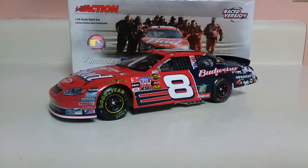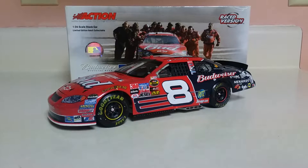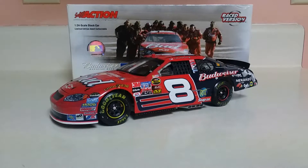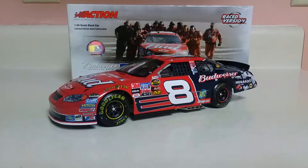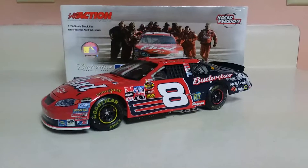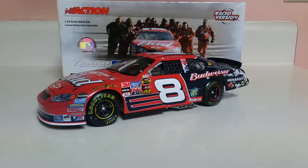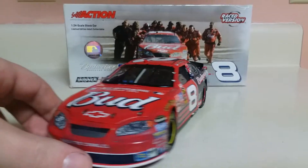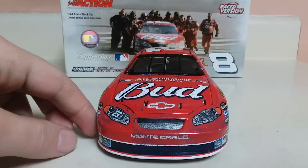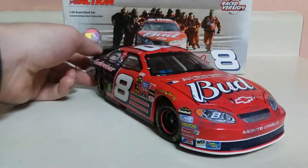What's up guys, Jordan Patton here with another NASCAR diecast review. Today we're gonna be looking at Dale Earnhardt Jr.'s 2005 Chicagoland race win. This is a grail car for me and it is also a very hard car to get — this is only the second one I've seen on eBay. Let me tell you, I paid a pretty penny for this; it's the highest I've ever paid for any of my diecasts. I think it was well worth it.